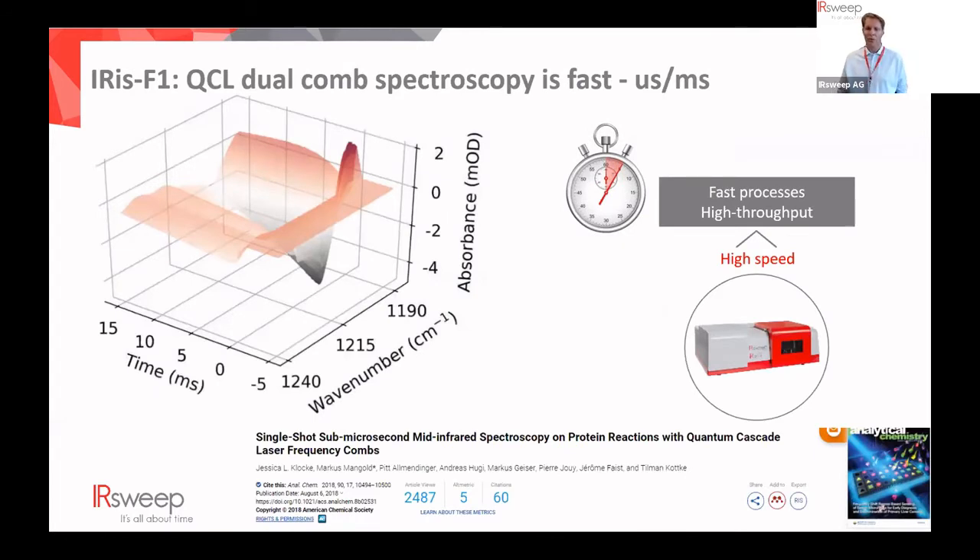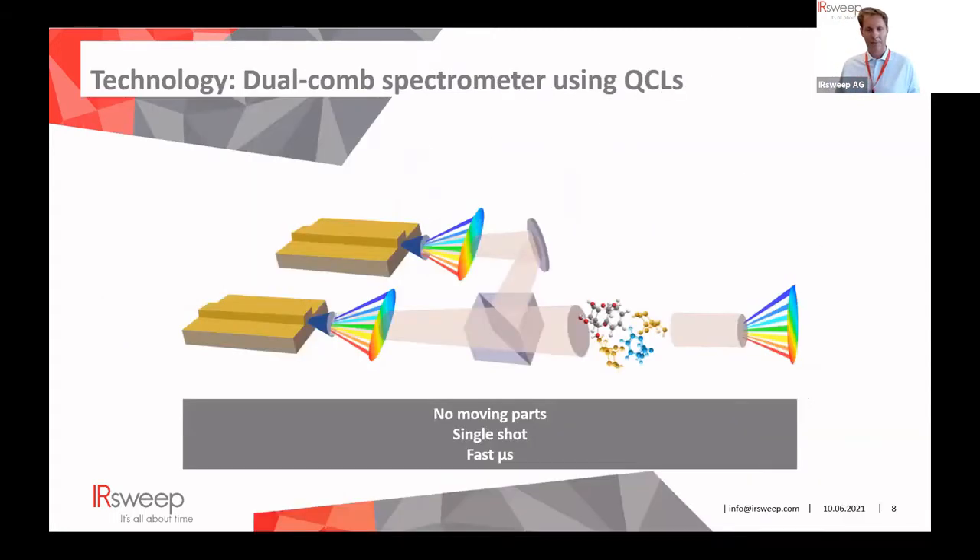Focusing on the speed advantage of dual comb spectroscopy, here is data from an early publication with Tilman Kotke on the bacterial rhodopsin cycle, where the technology was validated with step-scan FTIR. Diving into the technology: there are two frequency combs whose beams are mixed on a beam splitter and detected on a high bandwidth MCT detector. Each pair of optical modes produces a radio frequency beat note, and the radio frequency spectrum can be measured with conventional electronics and represents the optical spectrum.